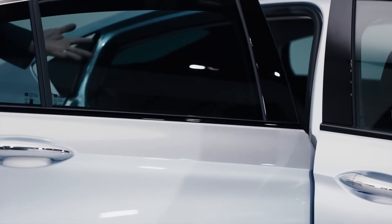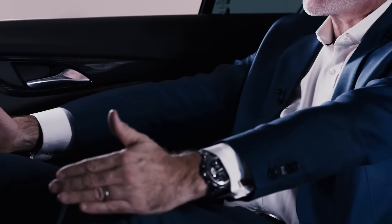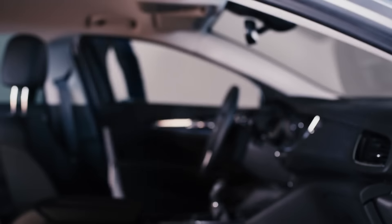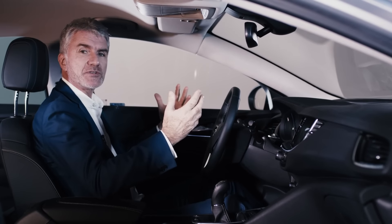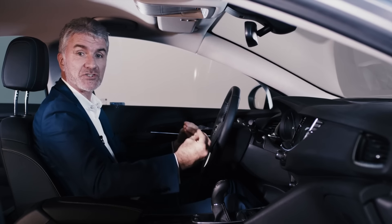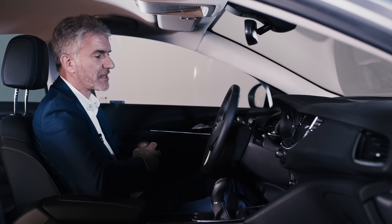Now let's go inside and talk about this wonderful rear seat package. As you can see, there are generous amounts of space in this car — we've increased the leg room, shoulder room, and head room. I'm one meter 94 and I've got generous amounts of space around me. Once you're in the driver's seat, the first thing you notice is how low you sit in this car. You really sit in it, which gives you a great connection to the road and fits with the driving character — it's a very sporty car, and the driving position really complements that.